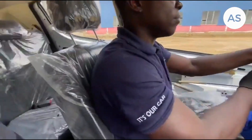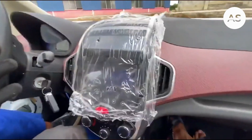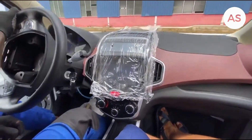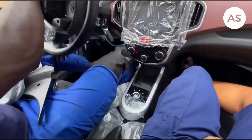I think everyone needs to get this. We are still waiting for the official release date and pricing information for this amazing electric car, so stay tuned for any new updates.